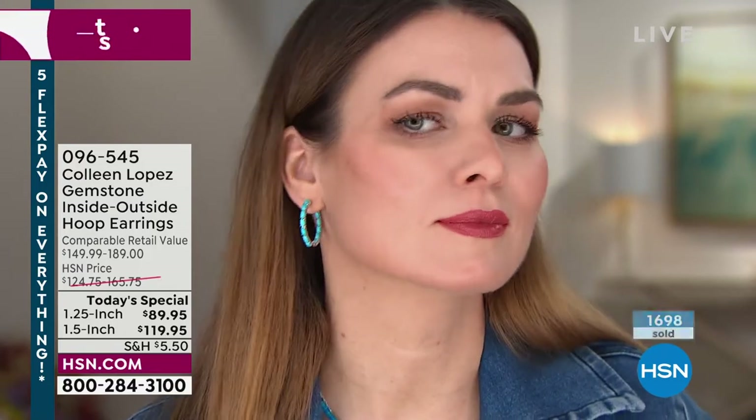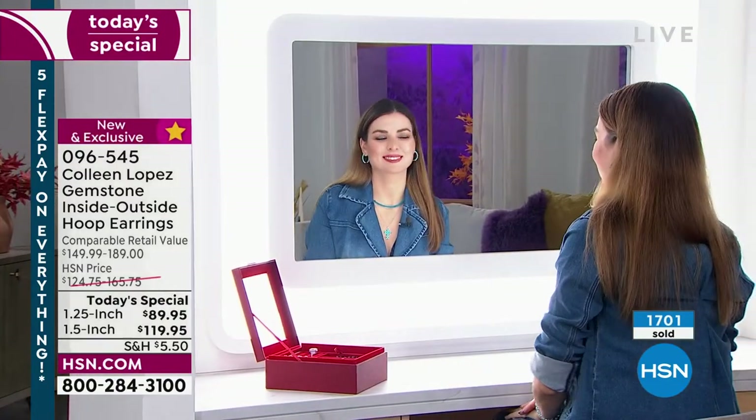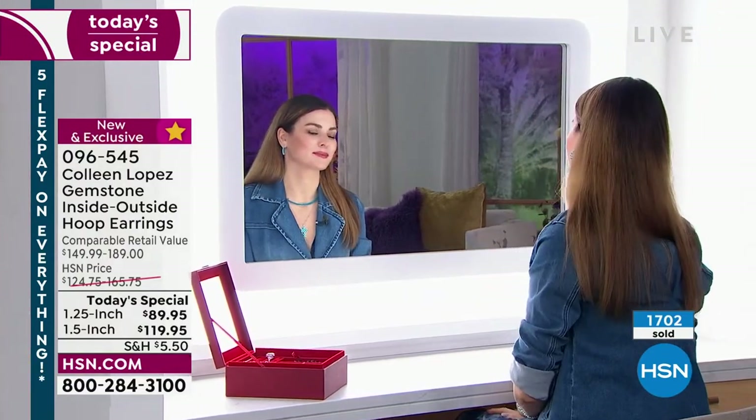It's 096-545. Now 1,700 have already been spoken for. Would love to get you a pair — whether they're for you or someone special in your life.